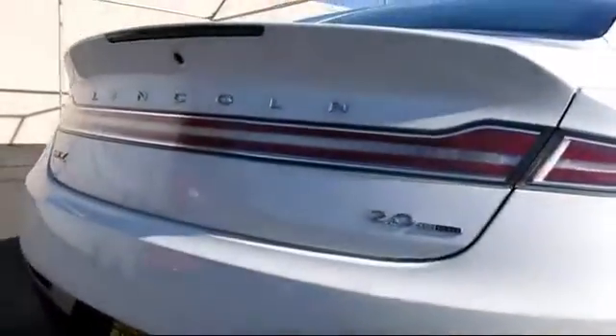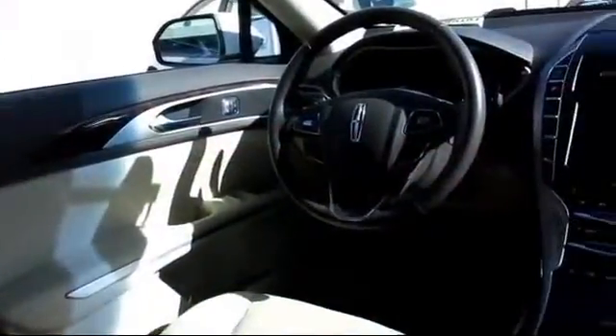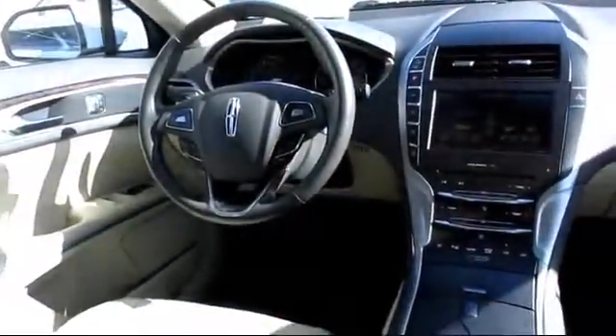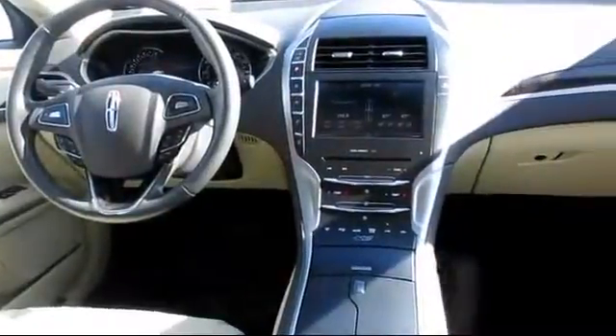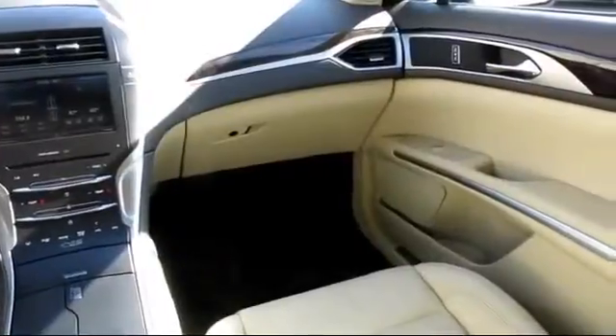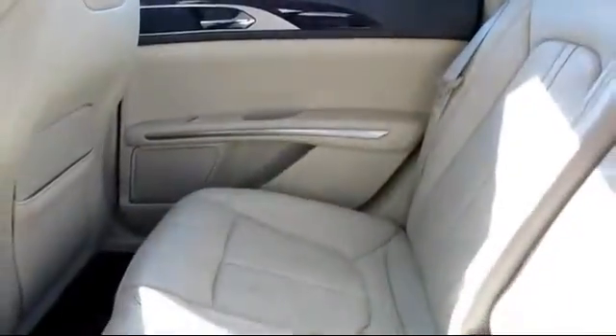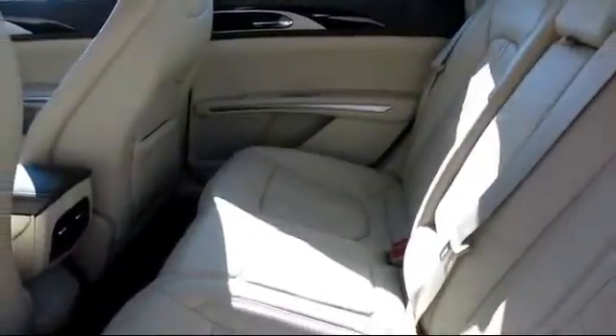Every Lincoln certified pre-owned vehicle is given a meticulous 200-point inspection by Lincoln factory trained technicians. And every Lincoln certified pre-owned vehicle is backed by Lincoln with a six-year, 100,000-mile warranty coverage from the original purchase date. Additional benefits include a vehicle history report, 24-hour roadside assistance, three months of Sirius XM satellite radio, and more.